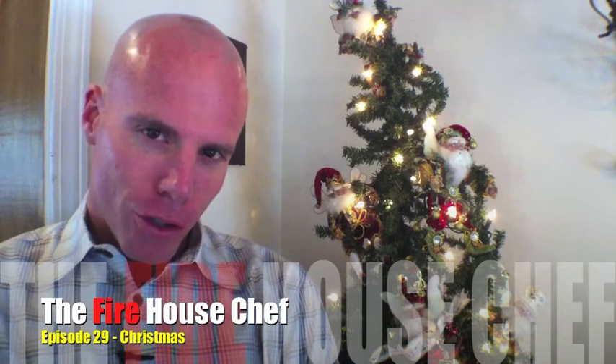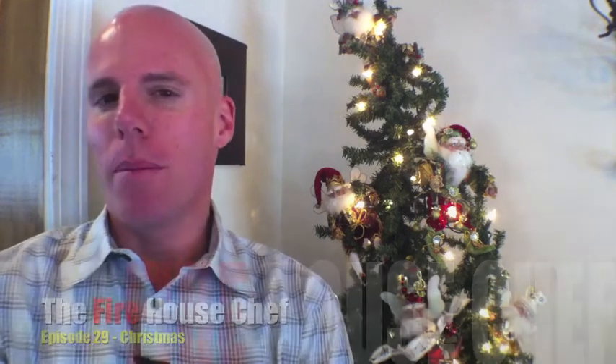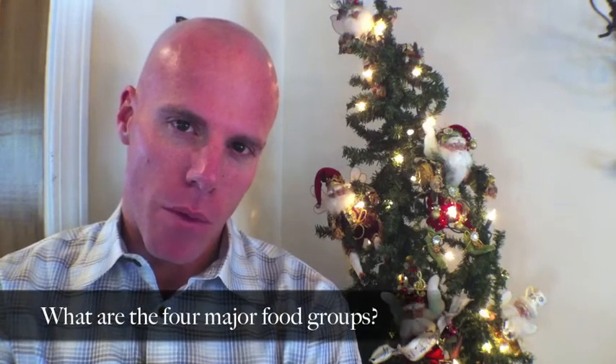Ladies and gentlemen, welcome back to the Firehouse Chef. I'm as always your host, Ryan McKay. And for today's episode,